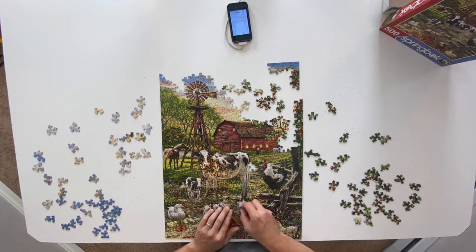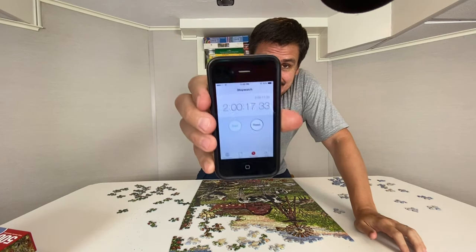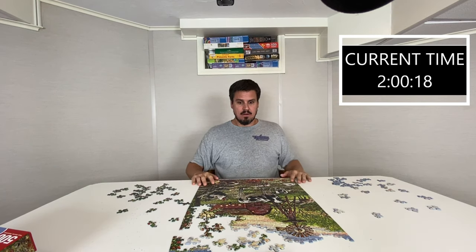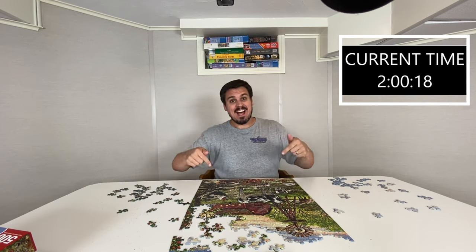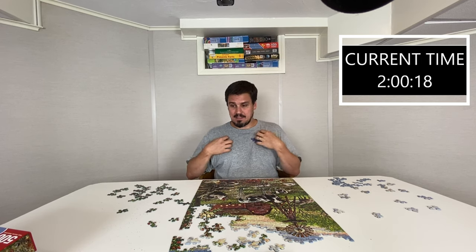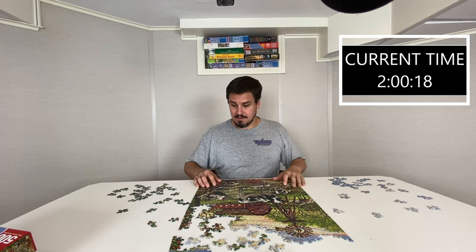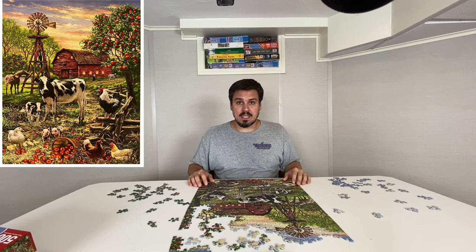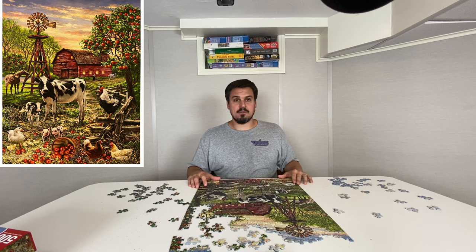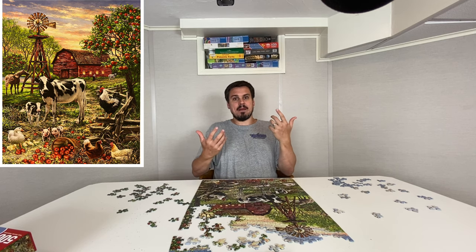Here we are at the second check-in, and we stand at two hours and 17 seconds. This puzzle is flying together, and I stand by my earlier assessment that Springbok hit it on the nose by calling this a medium difficulty puzzle. It's a nice light one — something you can do in an evening, whether it's you or a couple of people. Difficulty is not super high, so I agree: medium difficulty.